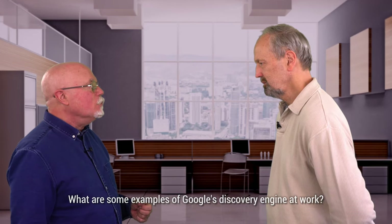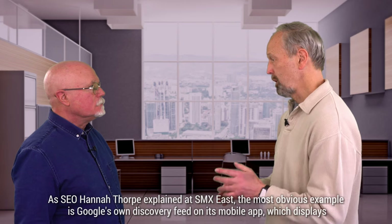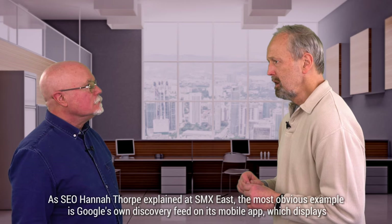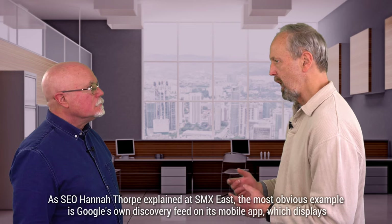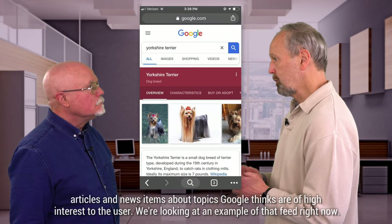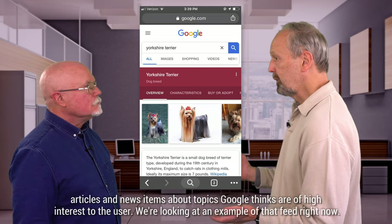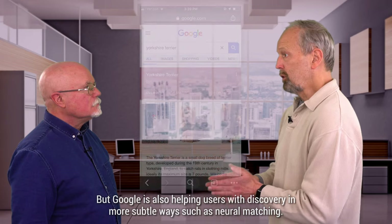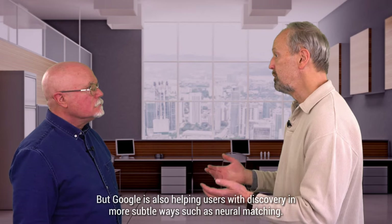So what are some examples of Google's discovery engine at work? As SEO Hannah Thorpe explained at SMX East, the most obvious example is Google's own discovery feed on its mobile app, which displays articles and news items about topics Google thinks are of high interest to the user. We're looking at an example of that feed right now. But Google is also helping users with discovery in more subtle ways, such as neural matching.